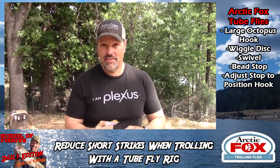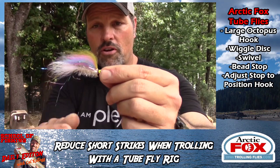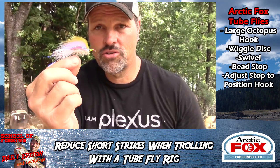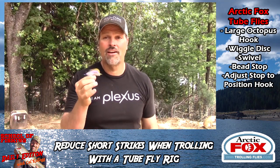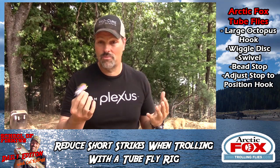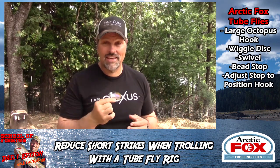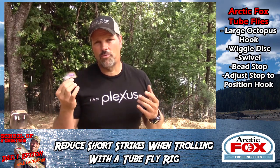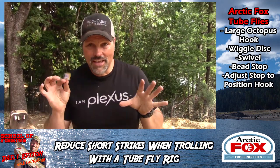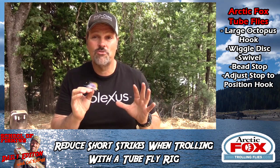Hey folks, Cal Kellogg here. I'm coming to you once again to talk about trolling flies. If you've been watching the channel, you know what this is — your standard Arctic Fox trolling fly, a streamer fly tied on a super sharp, long-shanked number two hook. This is a killer fly for trophy trout. Put a wiggle disc in front of this, troll it anywhere from one and a half to two miles an hour, and you can catch some very large fish. Last October, I got my personal best wild rainbow — a seven pounder — on a fly just like this. I've caught a bunch of two and a half to four pound trout on these. Now, having said all that, these flies have a couple of shortcomings, but I've got a solution for those shortcomings.